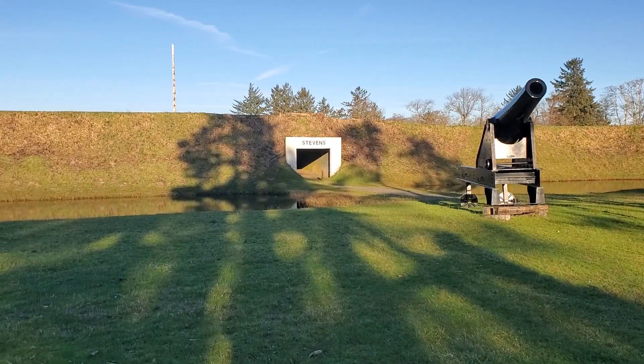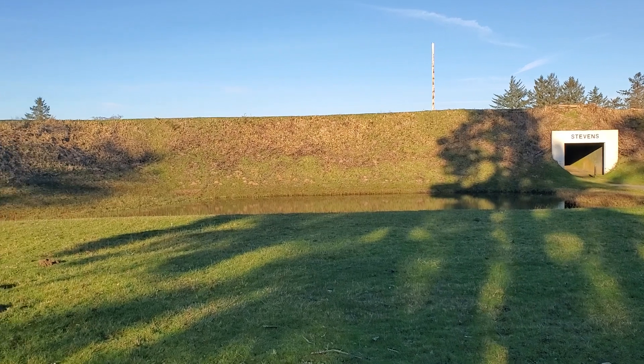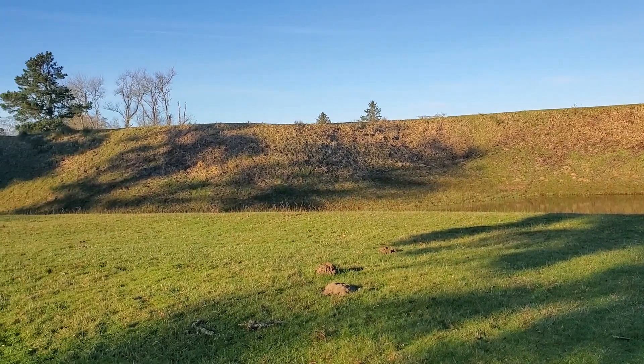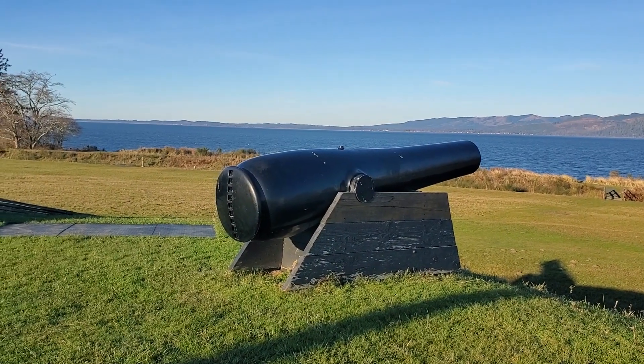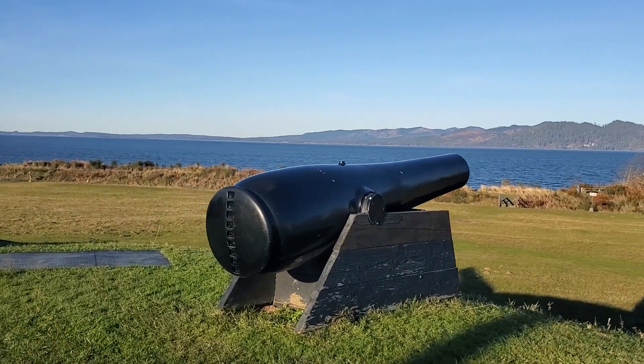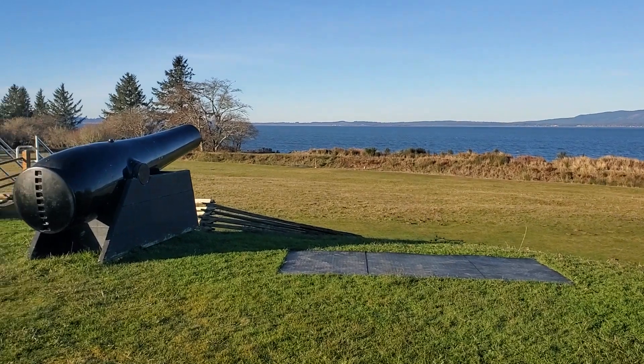The original fort was a simple design that would look at home in medieval Europe. It consisted of a nine-sided fort made from earthen walls, surrounded by a moat and a drawbridge. It was armed with 26 guns, including 17 10-inch muzzle-loading Rodman cannons — top-of-the-line guns for the day that could fire a 128-pound cannonball over a mile.